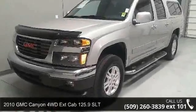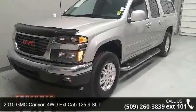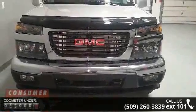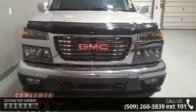Check out this 2010 GMC Canyon. If you are looking for an automobile with great features, look no further. Enjoy these notable features: